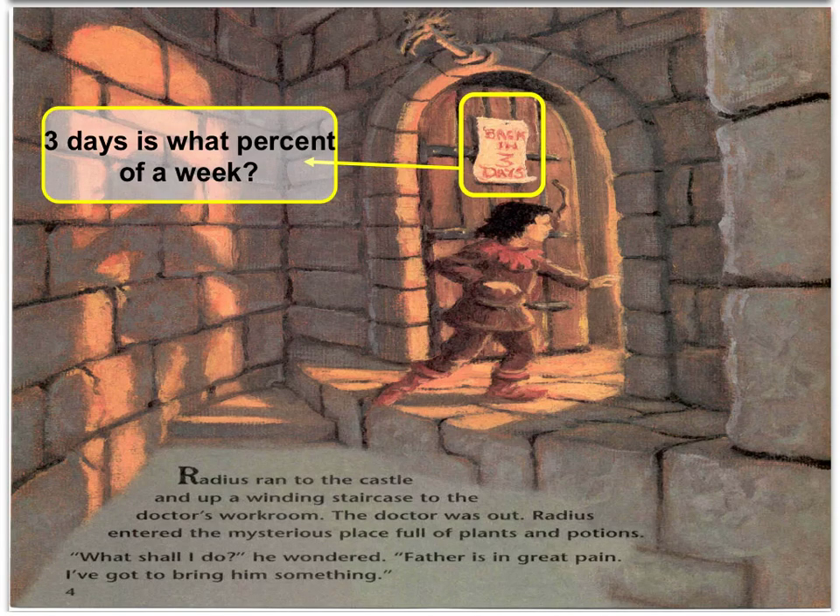Now that you've had some time to solve this, let's work through it. We have three divided by seven possible days in a week, which gives us a value of about 0.43. And if we convert that to a percentage, we have 43%.